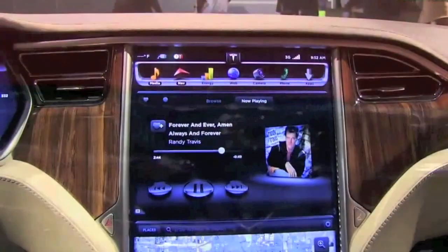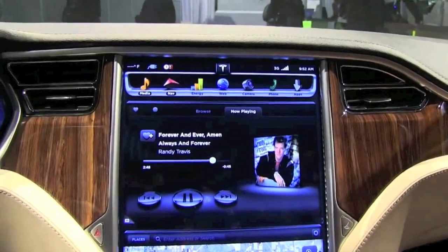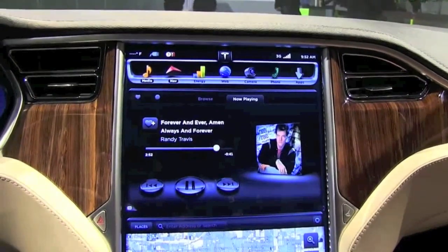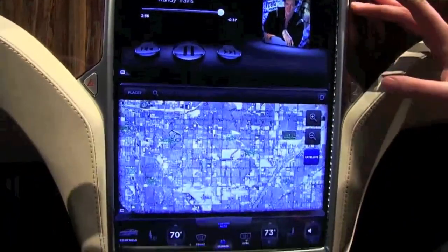I'm going to cover all of the incredible technology in this car, including this amazing 17 inch digital touchscreen dashboard. This has everything all in one interface and it has a lot of built in options.